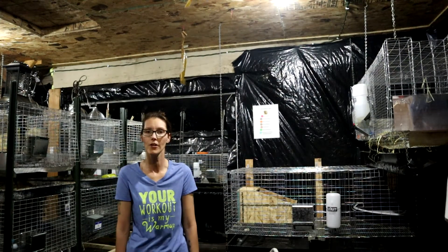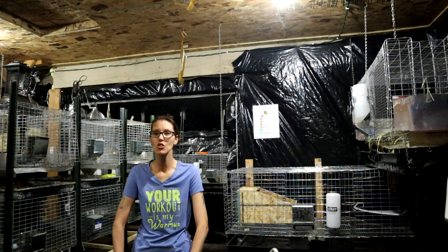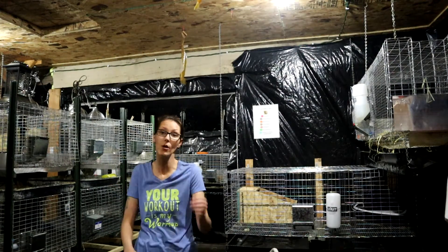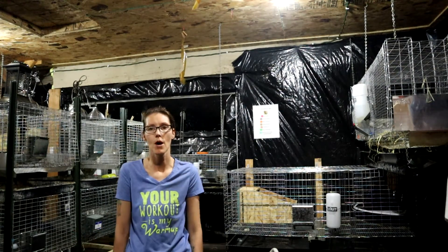Today we're going to show you the updates of what we've been doing on our rabbit barn. This rabbit barn is super small — about 14 holes — and then we have a couple small cages that we don't use. We only use those cages when we're bringing the babies out away from the moms.